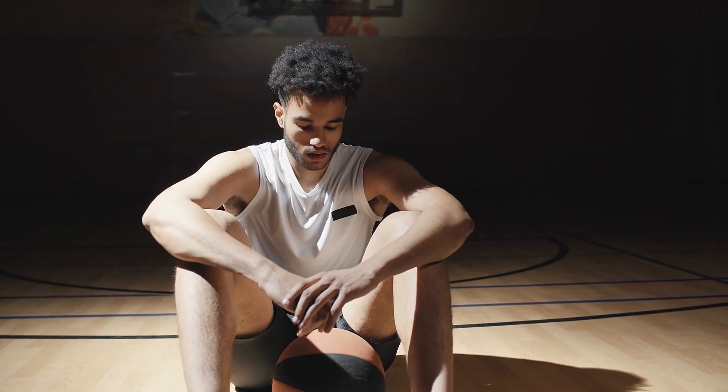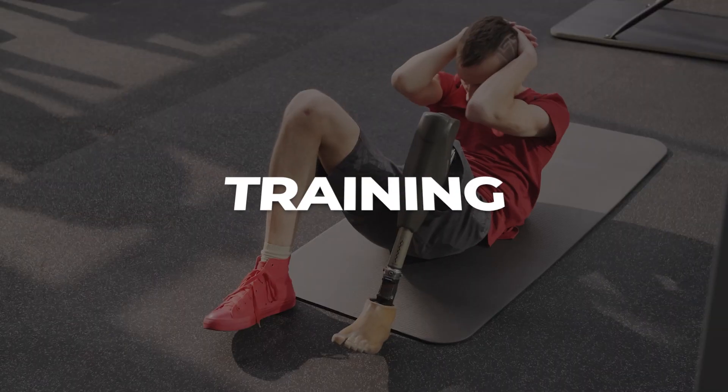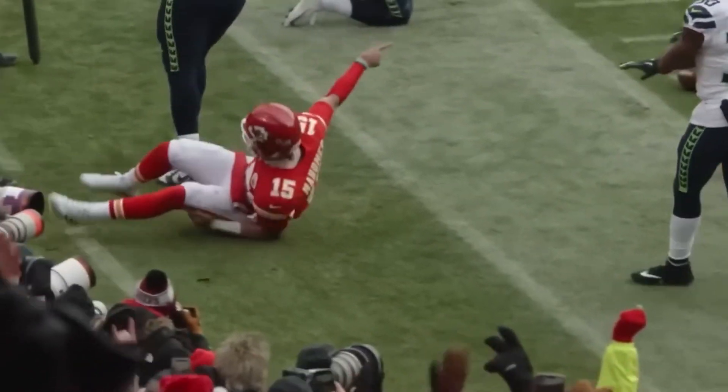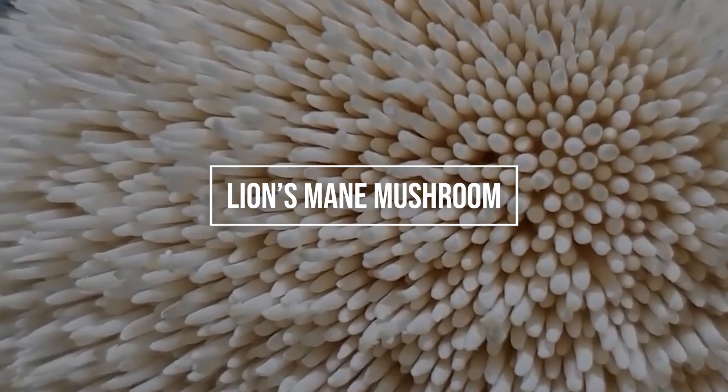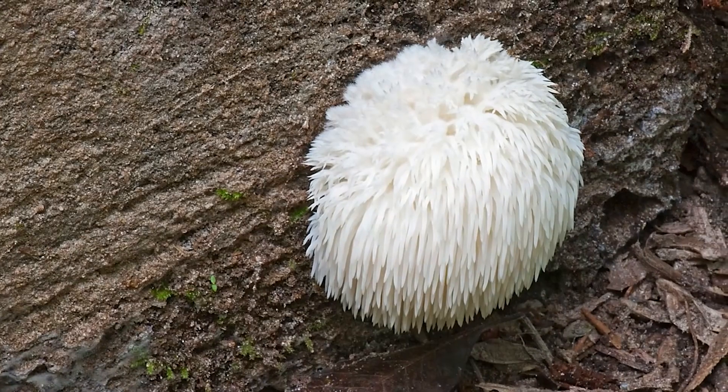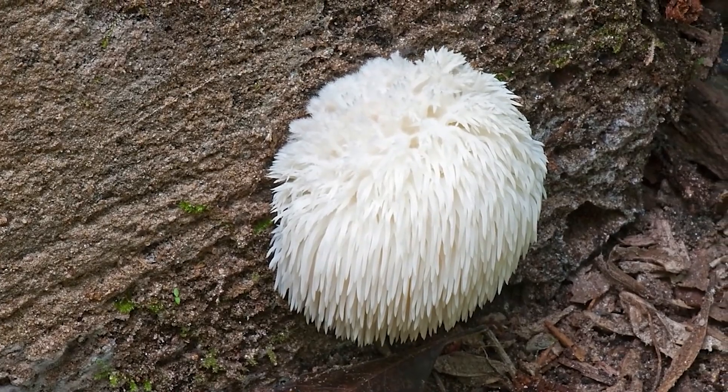Athletic performance and recovery are crucial for athletes looking to gain an advantage in their quest for success. While standard approaches like training, nutrition, and rest are essential, a surprising ally has emerged from the world of fungi — the lion's mane mushroom. Yes, you read that right. This magnificent mushroom could be the hidden element that helps athletes flourish.